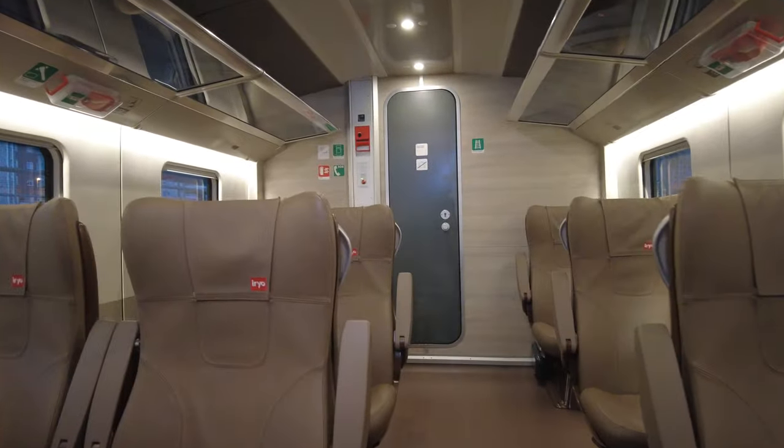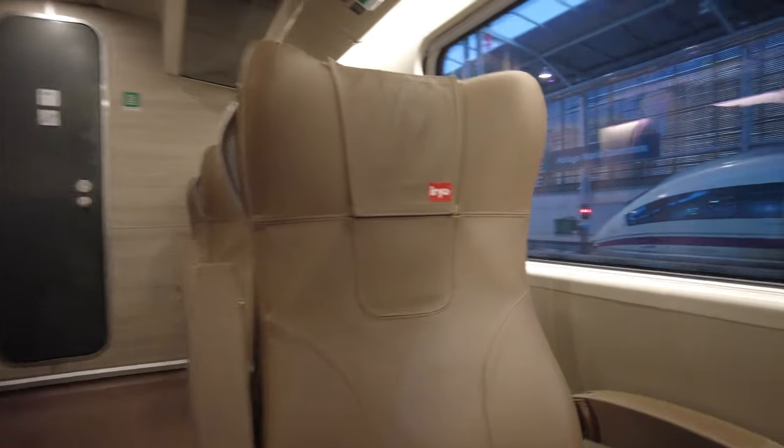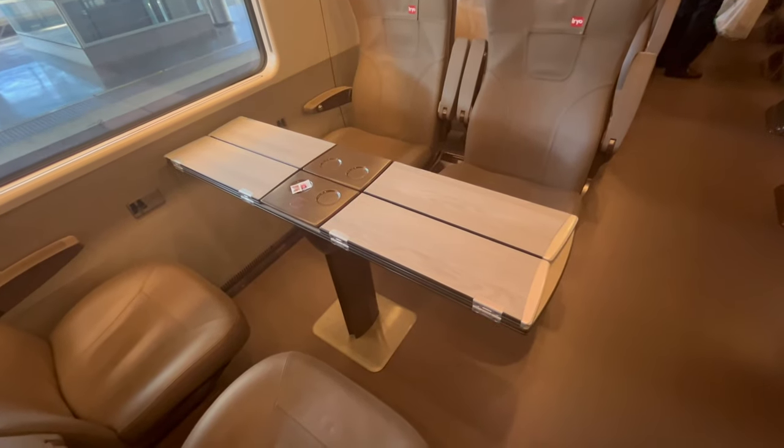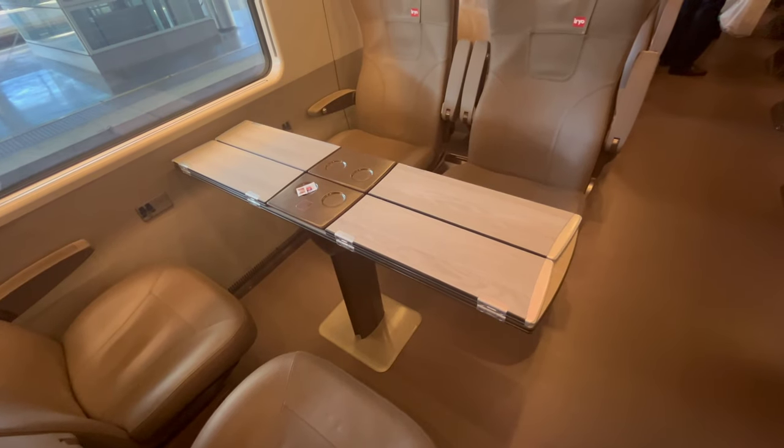The seat layout has a 2, 4, and also a 1-person configuration. There is also a window blind for sunny days if you don't want the sun in your eyes. In our carriage there is 2-plus-2 seating with folding table trays and cup holders.